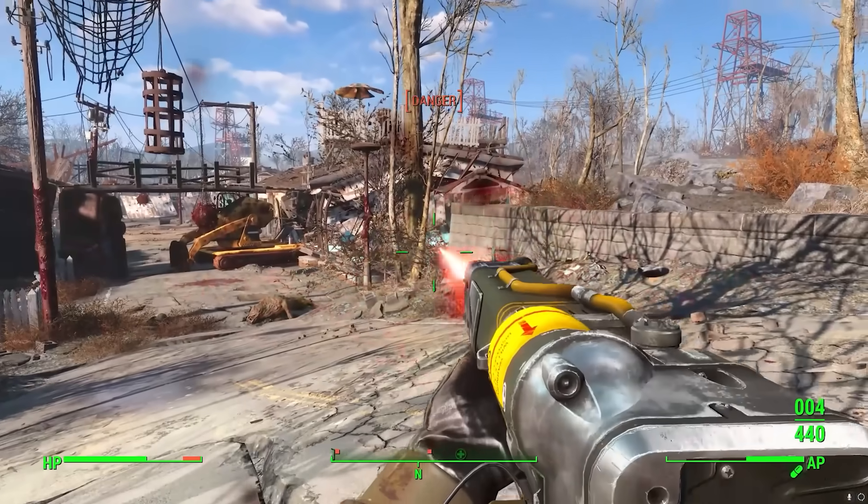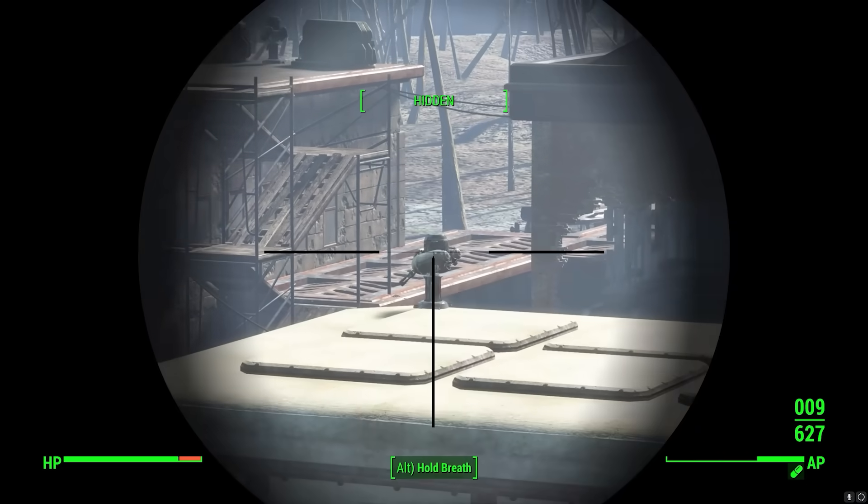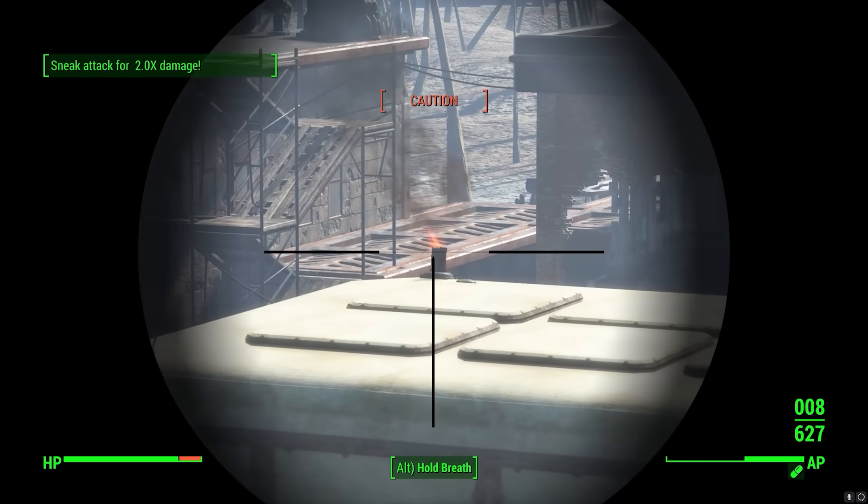Maybe if a laser is shot through a prism it's scattered, and that becomes a shotgun. Or with the assault rifle, you're spinning components to keep it from overheating for a heat-based weapon. For the sniper rifle, you're just putting a bigger barrel on it — I don't know how lasers work, but I'm sure a bigger laser pen makes a bigger laser.